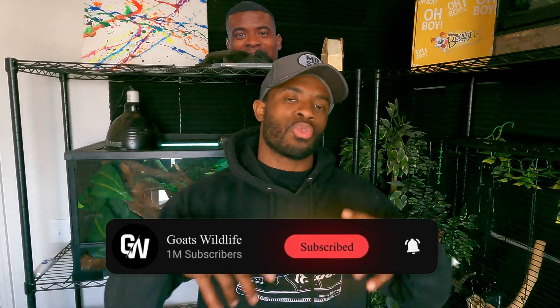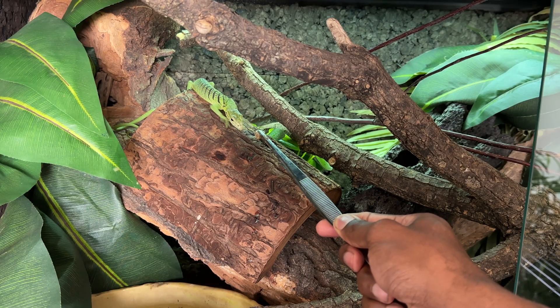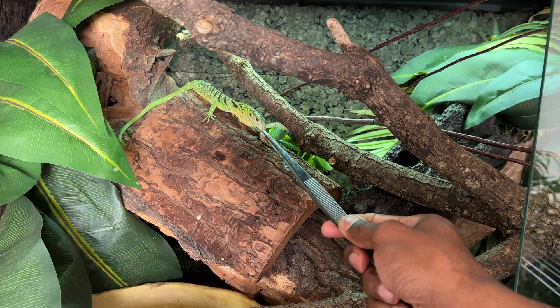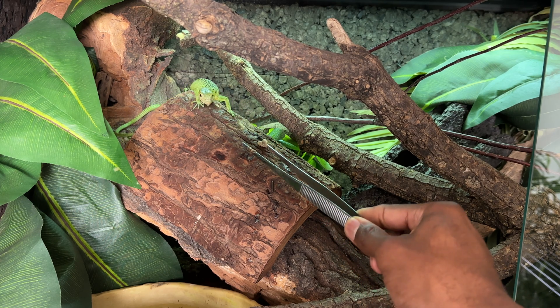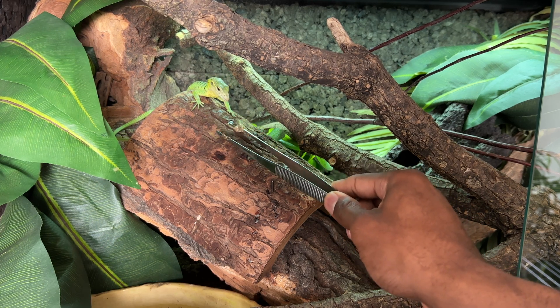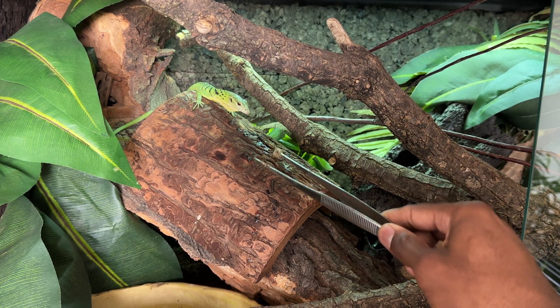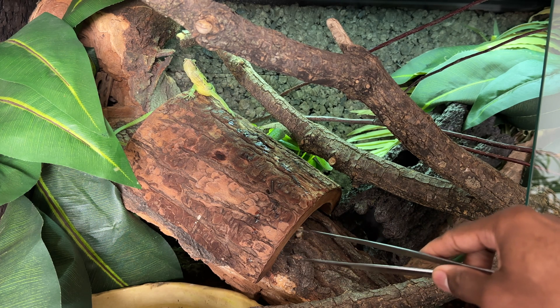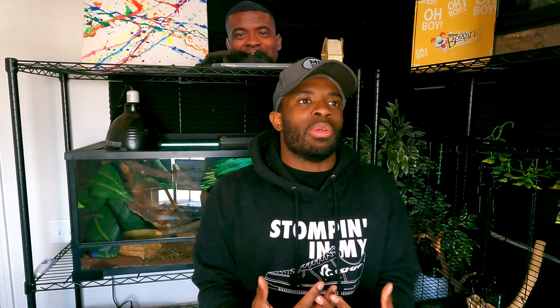For scent work to be effective, you want to make sure you're rubbing the scent on a lot of surfaces within the enclosure so your animal can smell it strongly and want to find it. When they do find it — just like foraging — as a reptile I would be super excited to know that I found that prey item through hard work, just like in the wild.